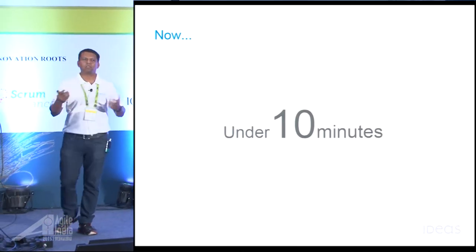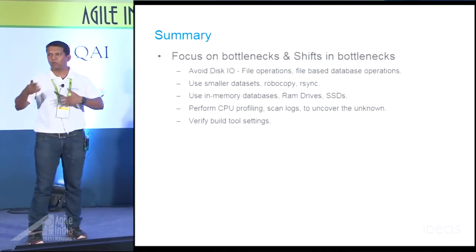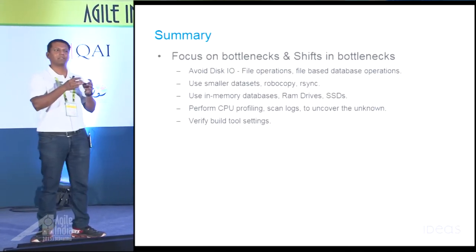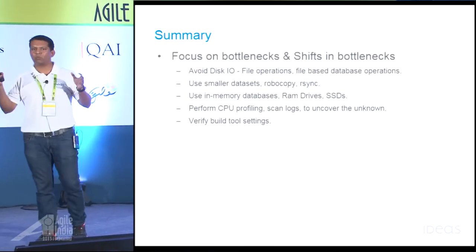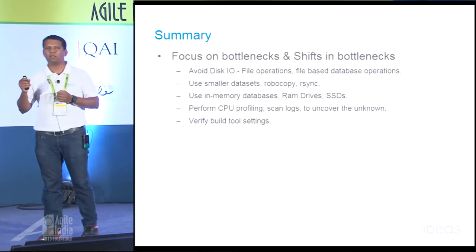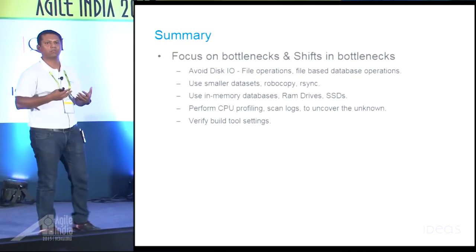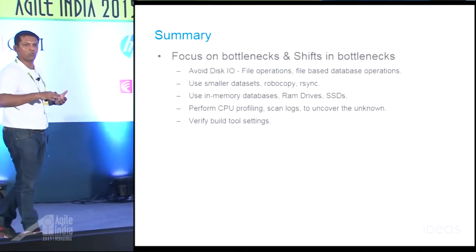All these techniques have helped us get our build pipeline time below 10 minutes. To summarize: focusing on bottlenecks — avoid file operations as much as possible, figure out the optimal data set size, use Robocopy or rsync where possible, consider RAM drives, and do CPU profiling (which helps uncover a lot of issues within the code itself). Review your log files to uncover problems. Verify your build tools — understand the tools you're using and make sure you're using the right options. As a side note: if you were on Linux, most of these problems would have been solved automatically.